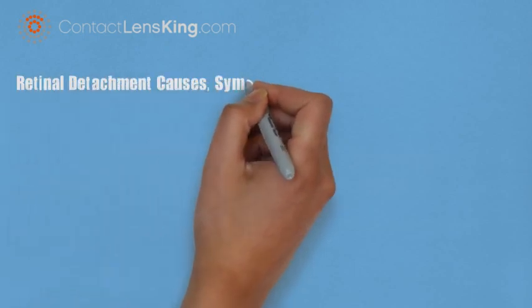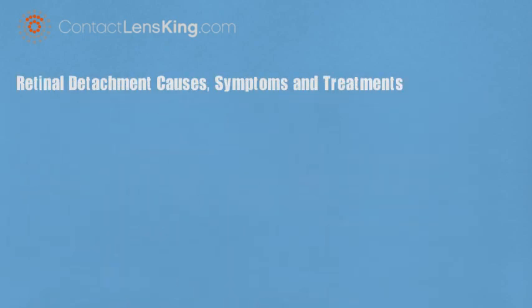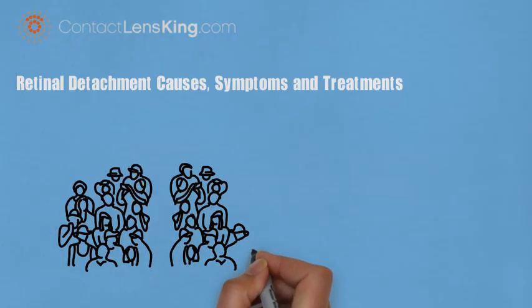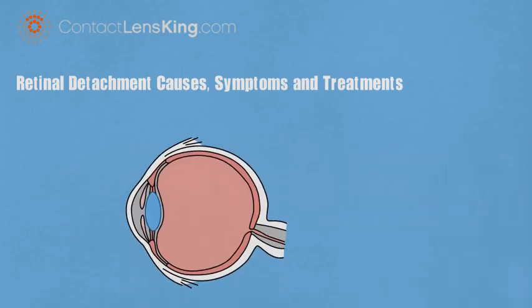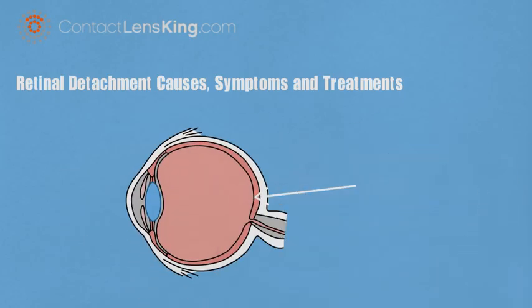Retinal detachment: causes, symptoms, and treatments. Retinal detachment affects approximately 200,000 people per year within the United States alone. It impacts the layer of tissue at the back of the eye called the retina, which contains photosensitive cells. These cells convert light rays into electrical nerve impulses, which are transmitted through the optic nerve to the brain, providing us with the ability to see.